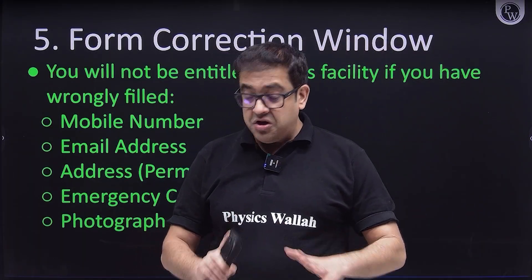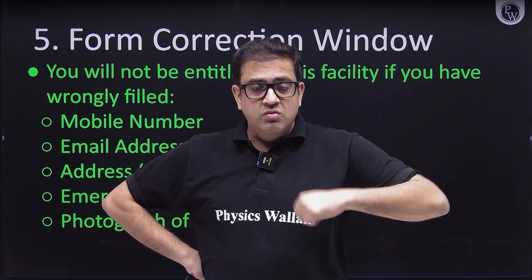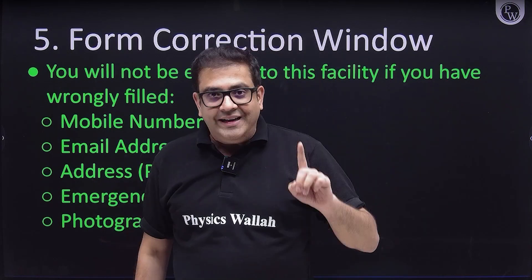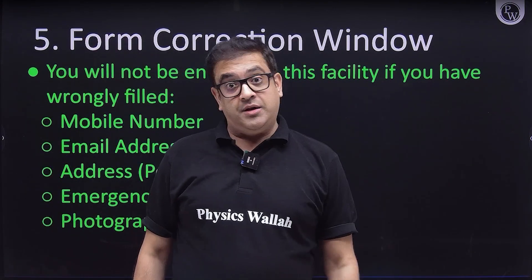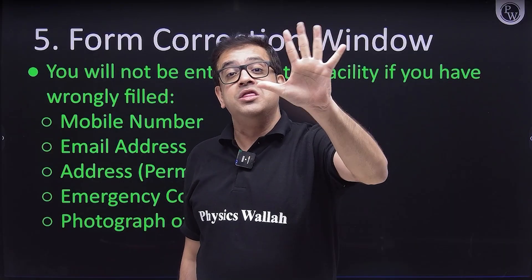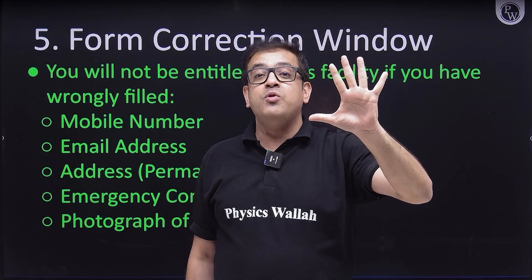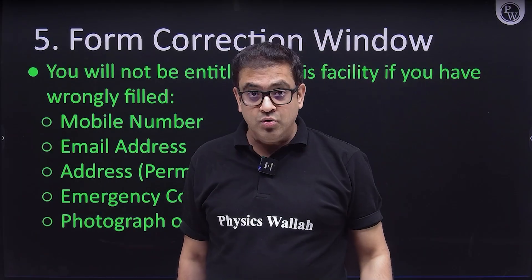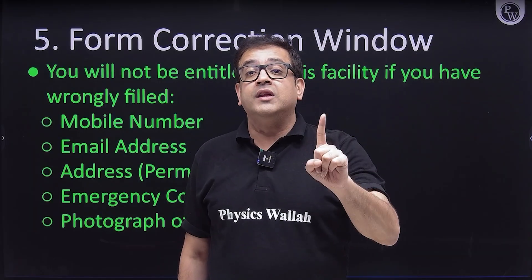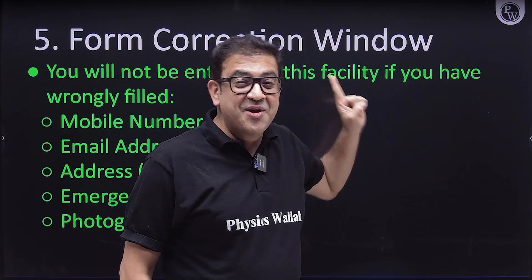If you have been vigilant but still made some mistakes, NTA has allowed a correction window. However, there are five specific pieces of data that if entered wrong, you will not be entitled to change. You will be allowed to change everything except these five things, so fill them very carefully.